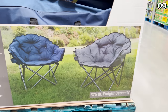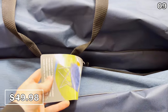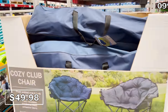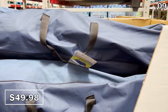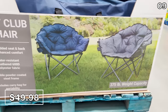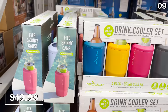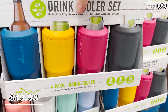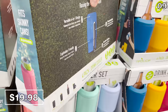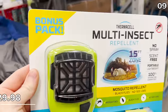The cozy cub chair makes its debut at $49.98 and is one of the nicest, most comfortable outdoor chairs I have ever seen. It's complete with a cup holder and an extreme amount of padding, a 375-pound weight capacity, and a carrying case. To accompany your chair or for any relaxing day outdoors, this four-pack of bottle or can coolers is sold as a set at $19.98 with nice color options.